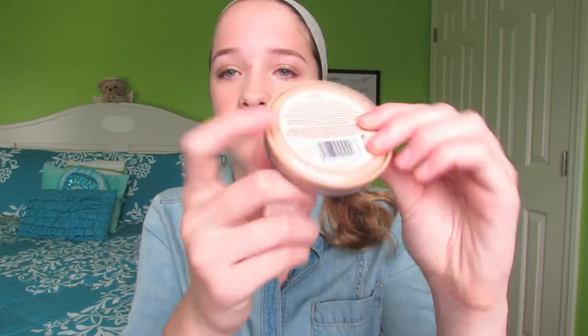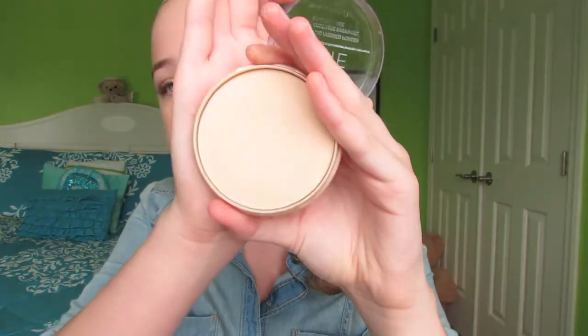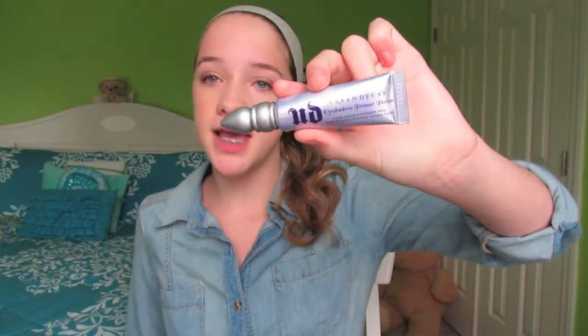The Rimmel Stay Matte Powder is in shade 001 Transparent. It's super cheap and great quality — I really recommend it. It's drugstore and amazing. For eyes, I take my Urban Decay Eyeshadow Primer Potion in Original. I like it a lot.